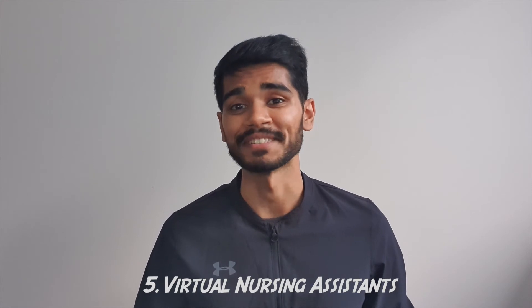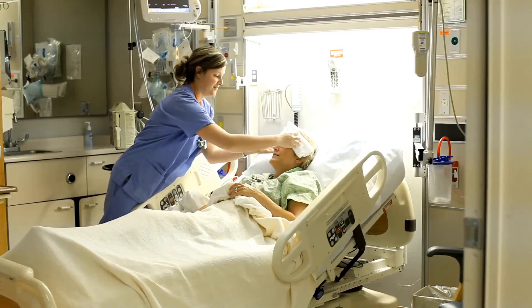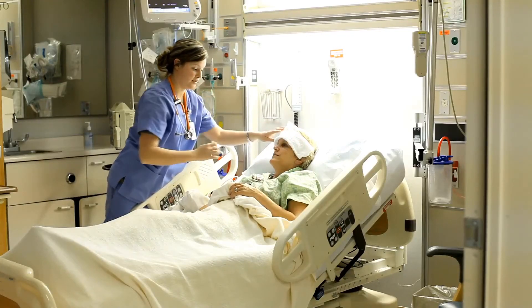The fifth use of AI in healthcare is virtual nursing assistants. This is especially useful for patients that have recently been discharged or patients that require home care. The virtual assistant would be accessible through an app on the phone.